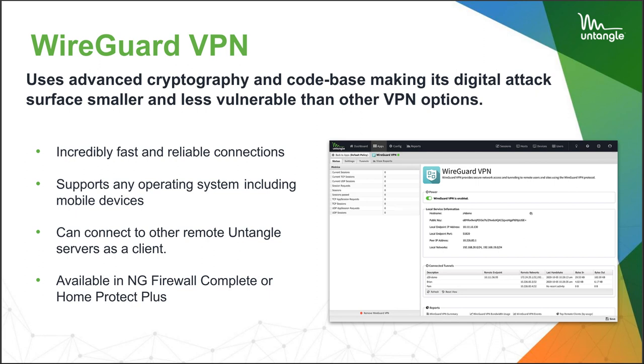WireGuard has been out for a while and our systems guys have been running all the tests. It's tonight we're going to switch over. It's a really easy thing to set up.